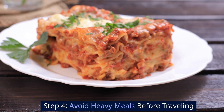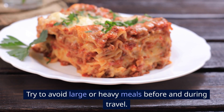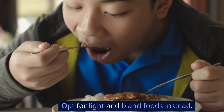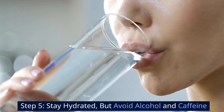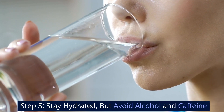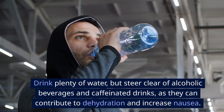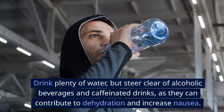Step 4: Avoid heavy meals before traveling. Try to avoid large or heavy meals before and during travel — opt for light and bland foods instead. Step 5: Stay hydrated, but avoid alcohol and caffeine. Drink plenty of water, but steer clear of alcoholic beverages and caffeinated drinks, as they can contribute to dehydration and increase nausea.